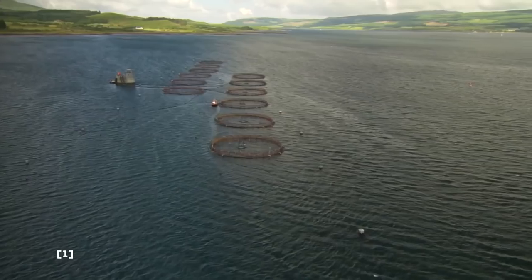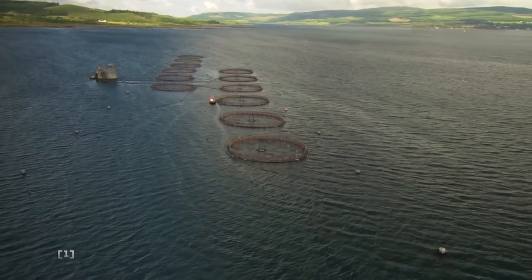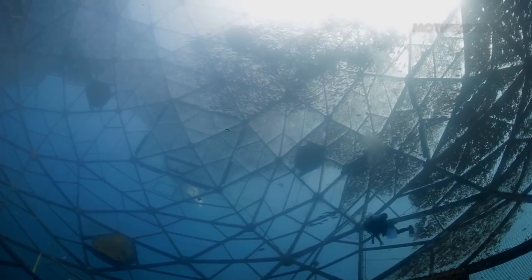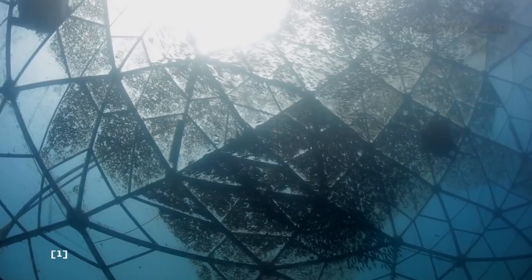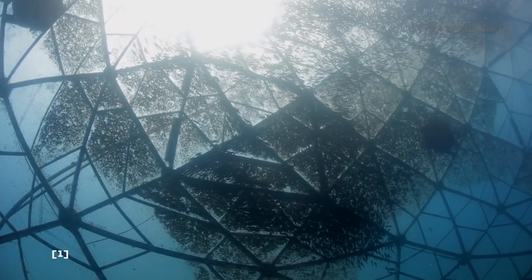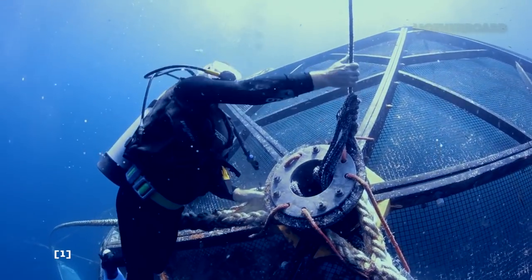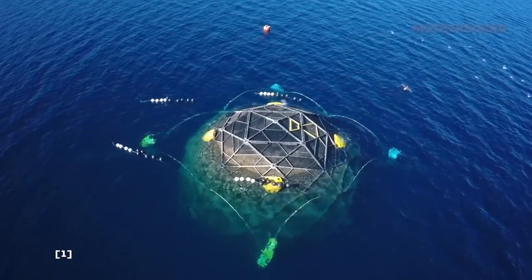Being offshore has harsher conditions that a traditional fish farm would not withstand. So, a geodesic sphere known as an aquapod was created to hold up to these conditions. This method allows the pod to move with the ocean, which allows the ocean to absorb fish farming byproducts, improving water quality.